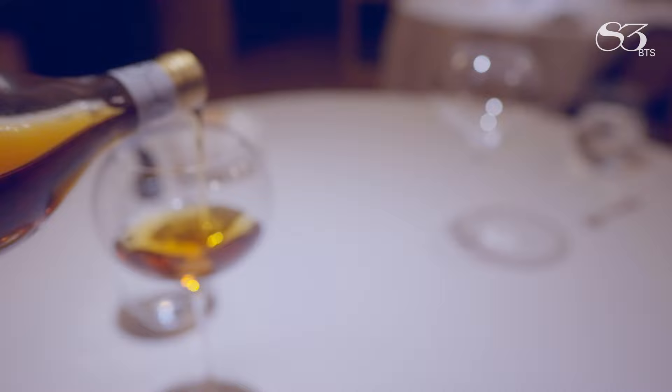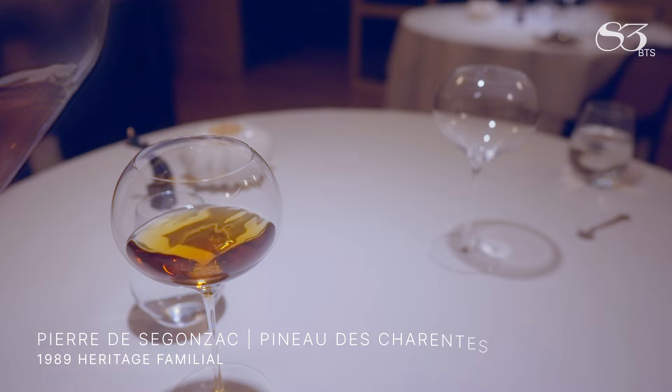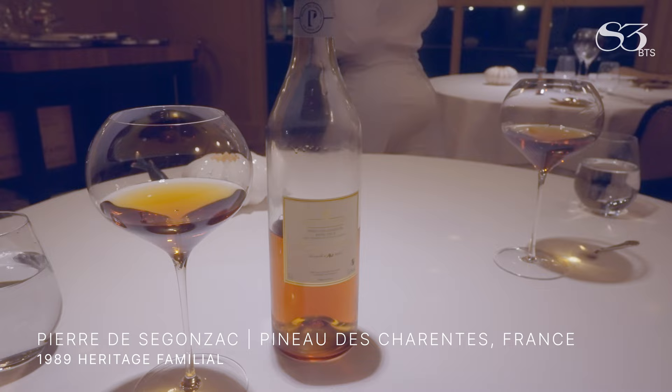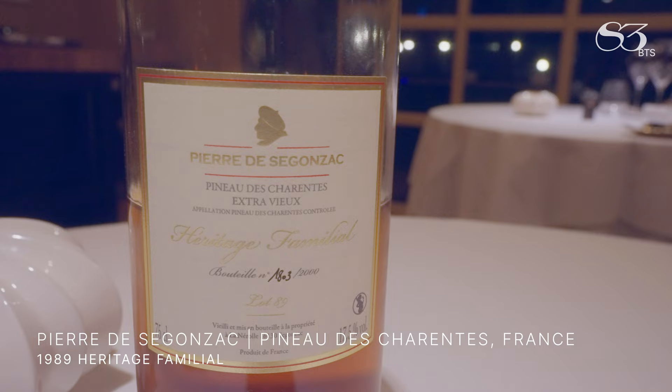A cognac-based sweet wine from 1989 — 20% cognac and 80% grape juice from the Sauternes district. Only 17.5% alcohol, even though it smells just like a regular cognac at about 40%. Flavour-wise, it's like a sweet wine from Sauternes, but not as sweet as you'd normally expect. Plenty of roasted nuts, apricot, peaches, pineapple, mangoes, and saffron.